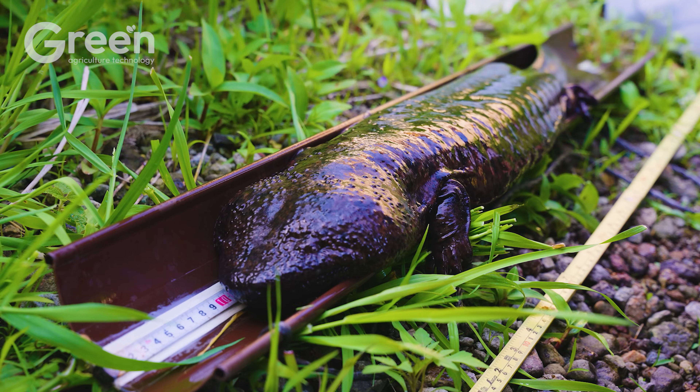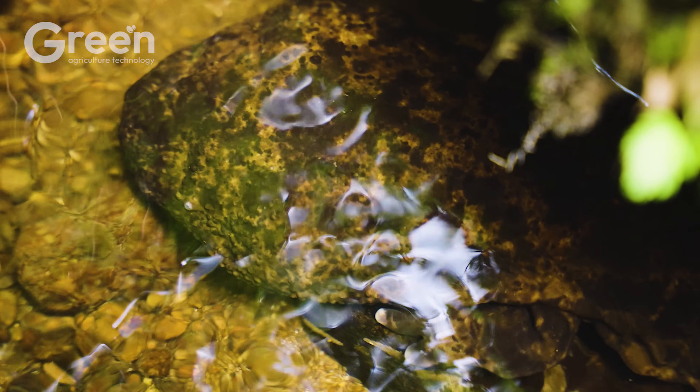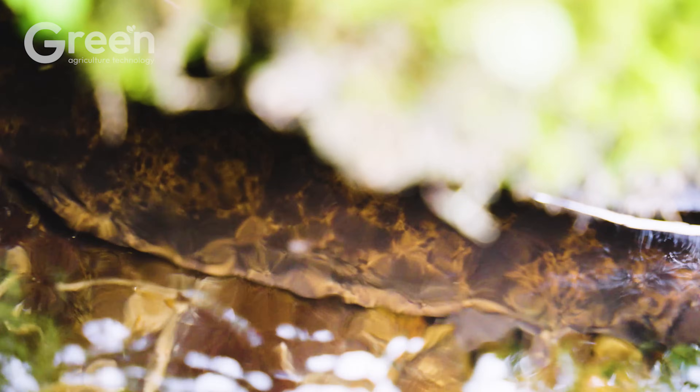Did you know that the Chinese giant salamander can live up to 100 years and grow over 5 feet in length? However, there are many lesser-known fascinating facts about this species.